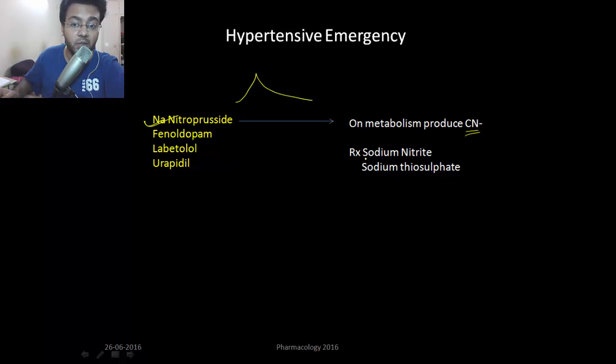Treatment for cyanide poisoning is by using nitrates like sodium nitrite and sodium thiosulfate. So a key thing is that in cyanide poisoning, nitrates are also used. Nitrates are also used in esophageal spasm, and glyceryl trinitrate is also used in hypertension.